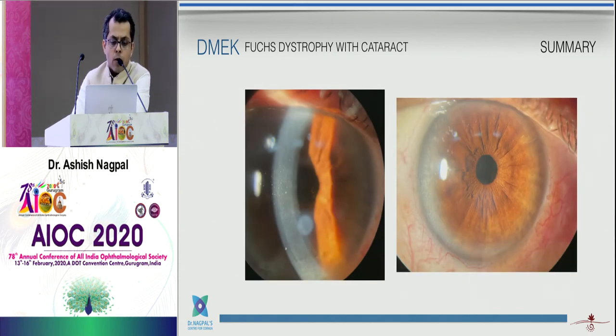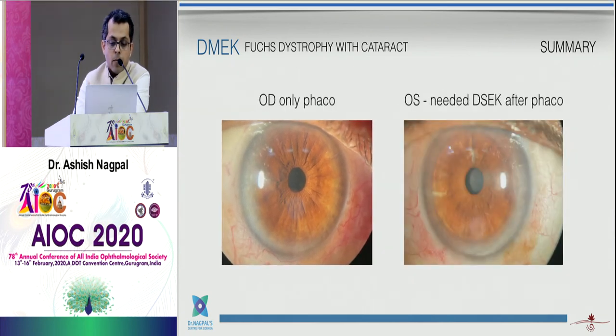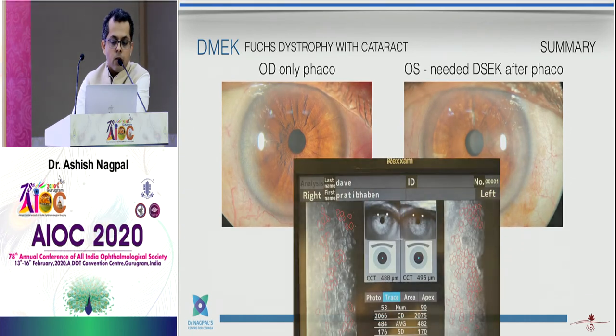To add some complexity: this patient's right eye with Fuchs' had cataract surgery by the referring surgeon and is doing very well, but the other eye also underwent phaco and then decompensated, requiring DSEK a few years later. So in the same patient, one eye did well and the other decompensated. It's always good to involve a cornea referral and then make a shared decision.